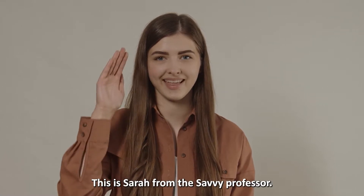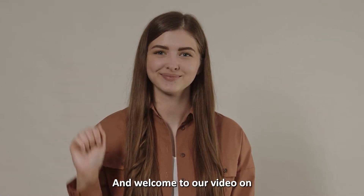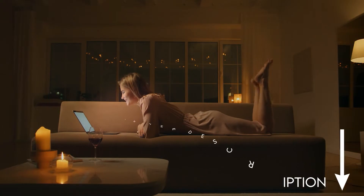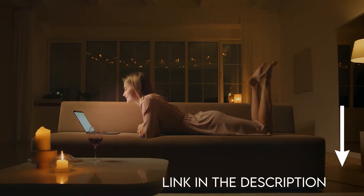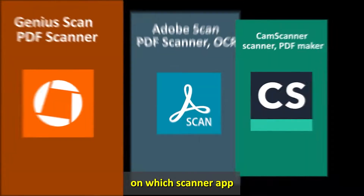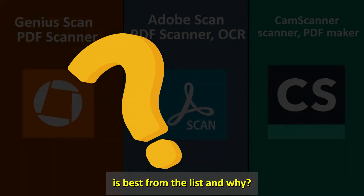Hi guys, this is Sarah from The Savvy Professor, and welcome to our video on the best scanner apps. You'll find the links to the apps in the description. Make sure to watch until the end to know our verdict on which scanner app is best from the list and why.